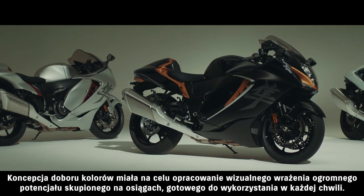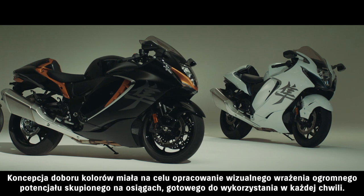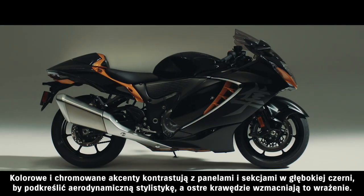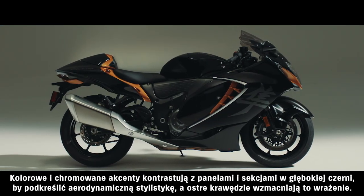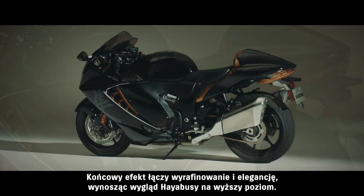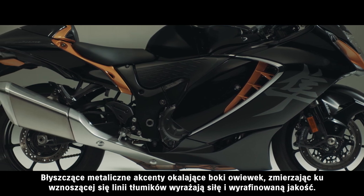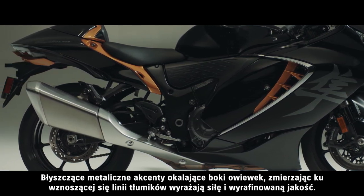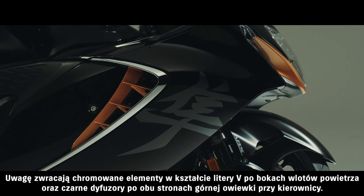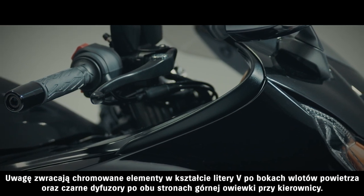The color concept aims to create a visual impression of incredible performance potential waiting to be tapped. Color and chrome accents contrast blacked-out panel sections to express aerodynamic styling, while sharp edges add to the impact. The overall effect is one of sophistication and elegance that takes the design to a higher level. Bright metallic accents flow from the sides of the body to the upswept mufflers expressing strength and refined quality. Accents of note include the chrome V-shaped moldings in front of the side air ducts and the black diffusers that extend from the sides of the upper cowl near the handlebars.